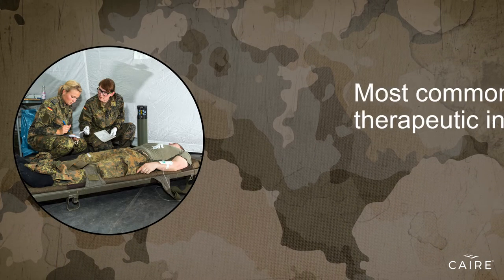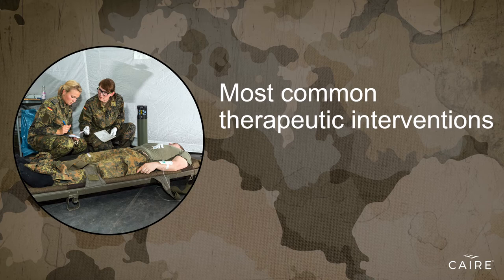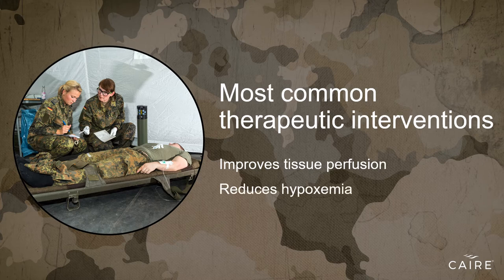Oxygen therapy is one of the most common therapeutic interventions used by health professionals. The aim of oxygen therapy, often administered to stabilize patients who are critically ill, is to improve tissue perfusion and reduce hypoxemia, with the overall goal of preventing tissue and organ damage.